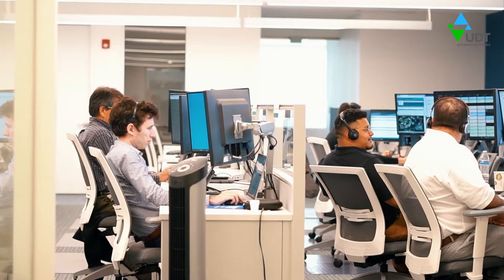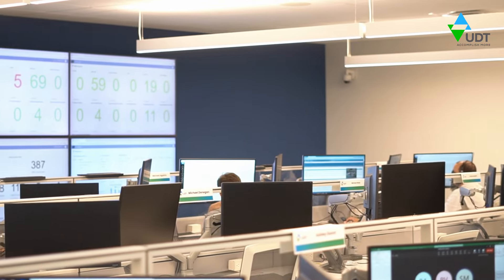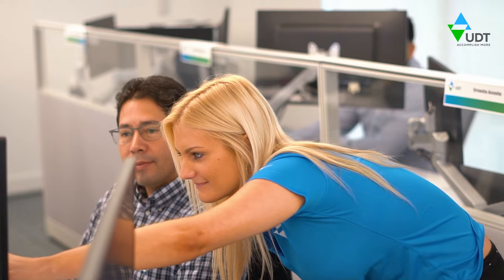Our customer success team monitors the status of every order, confirms accuracy, and triggers a production schedule.